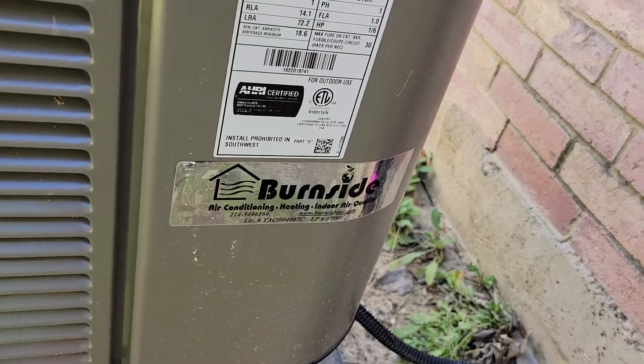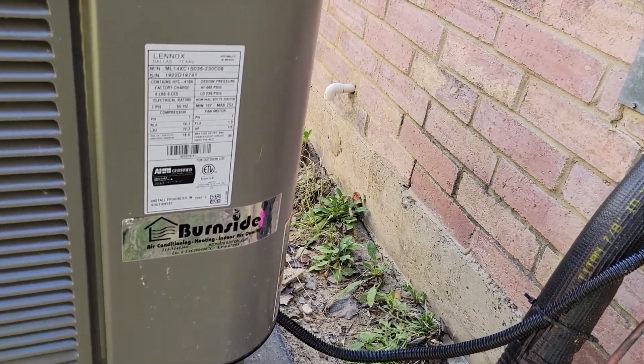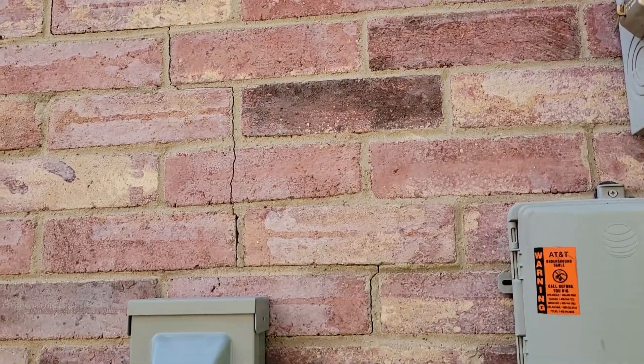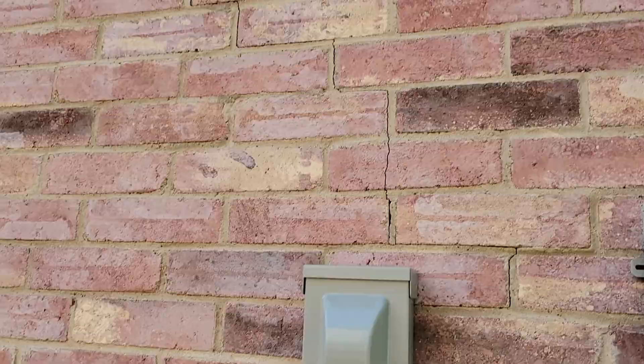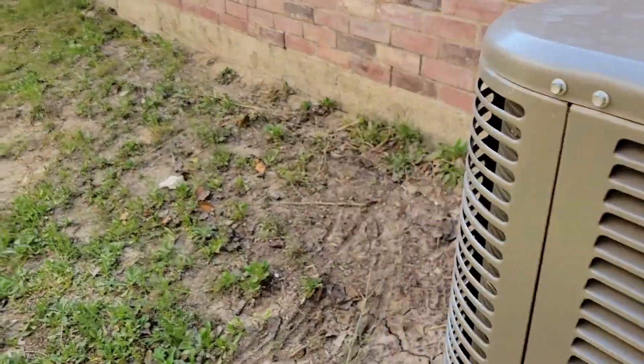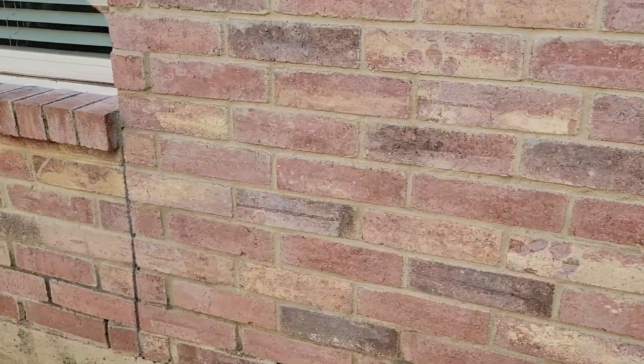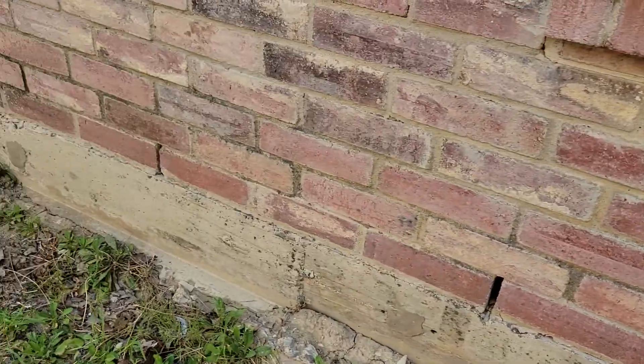This is the company I use for AC — Burnside AC. They do good work and they're honest. That Lennox might be the best part of the house right there. There's another crack up there by the soldier course. The soldier course is the bricks that stand straight up and down, like soldiers.